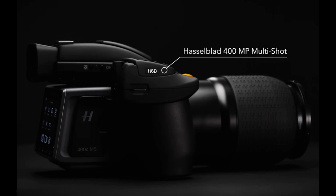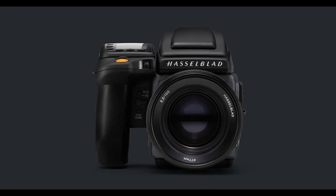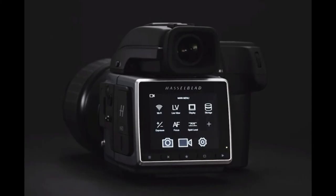Other specs and features of the Hasselblad H6D-400C MS include a USB 3.0 Type-C connection for high-speed data transfers, 30 fps live view, dual memory card slots supporting CFast 2.0 and SD, a 3-inch display with 920k dots, a smartphone-style user interface, HD and UHD video recording, a modular design, Wi-Fi, HDMI, and audio.